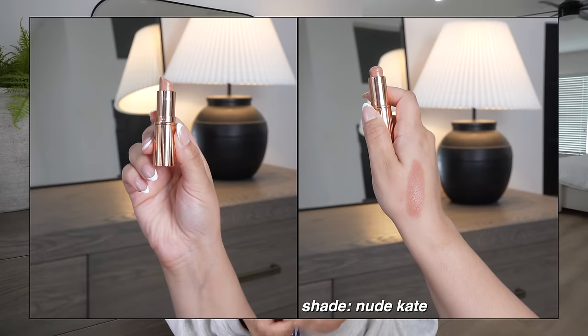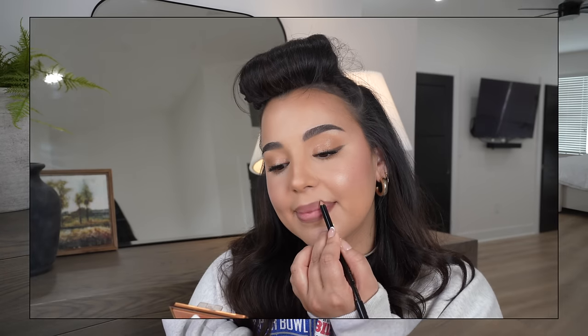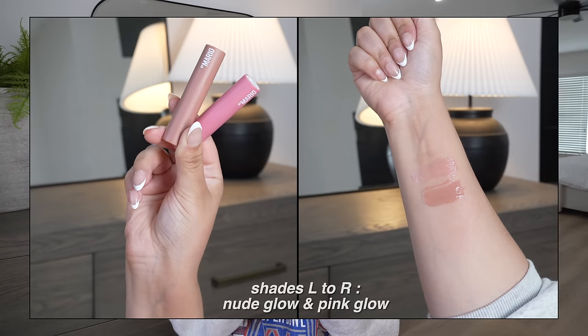For lip color, my tried and true is the Charlotte Tilbury Matte Revolution in the shade Nude K — a really pretty milky peachy nude. It doesn't look great on its own; you definitely need to pair it with a lip liner. Today I'm wearing the ABH liner in Hazelnut paired with Nude K, and it's the prettiest nude lip color — I'm obsessed with it.